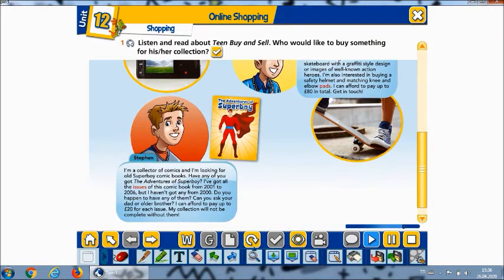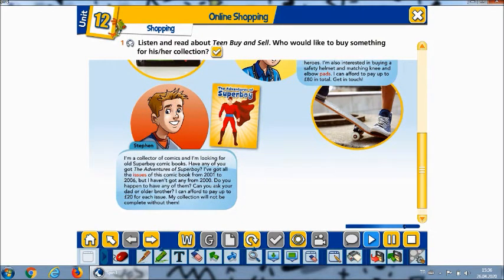Stephen: I'm a collector of comics, and I'm looking for old Superboy comic books. Have any of you got The Adventures of Superboy? I've got all the issues of this comic book from 2001 to 2006, but I haven't got any from 2000. Do you happen to have any of them? Can you ask your dad or older brother? I can afford to pay up to 20 pounds for each issue. My collection will not be complete without them.